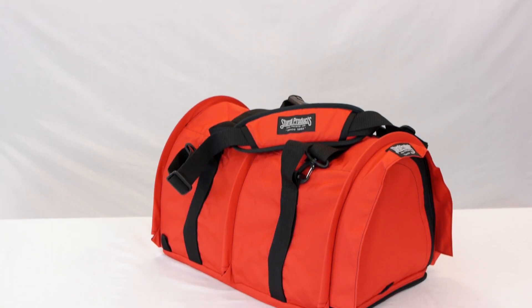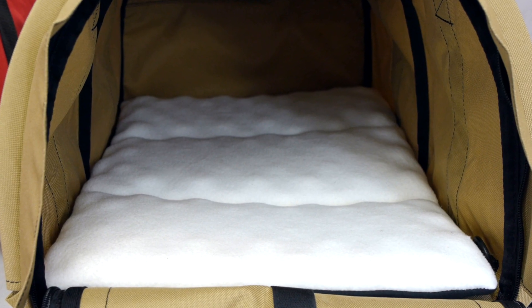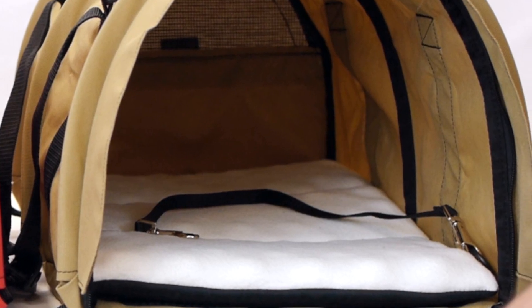The Sturdy Bag features seat belt safety straps to safely secure your pet in the vehicle. It features a machine washable interior fleece pad secured by Velcro. Zipper security clips and a safety tether are also included.